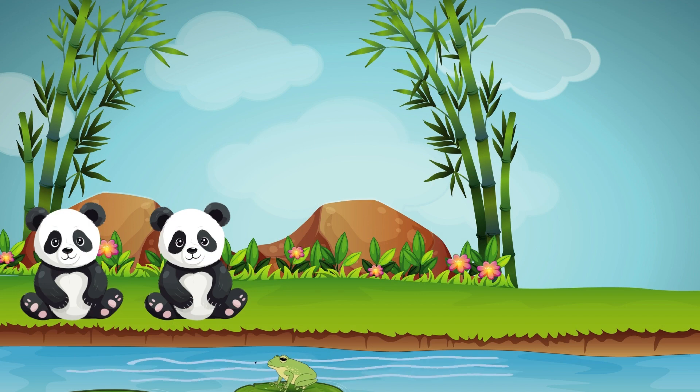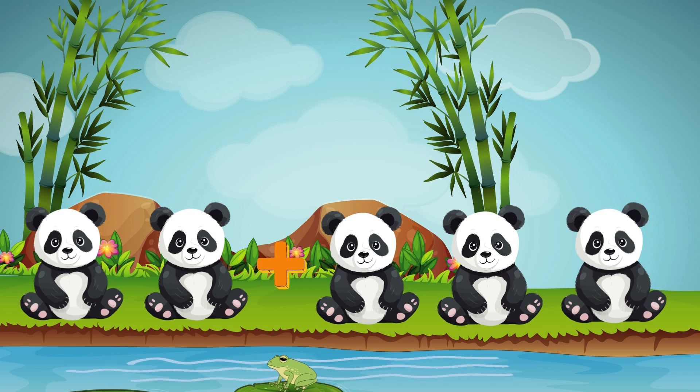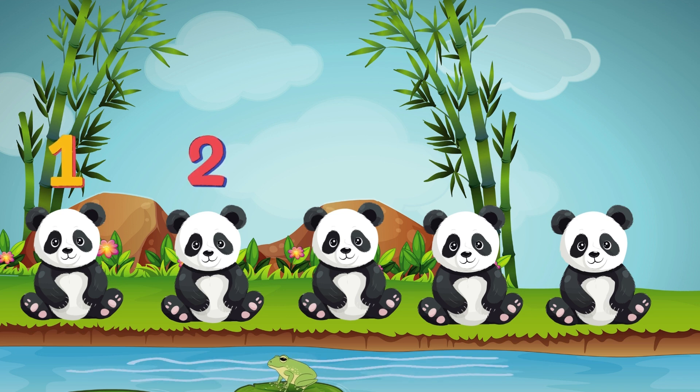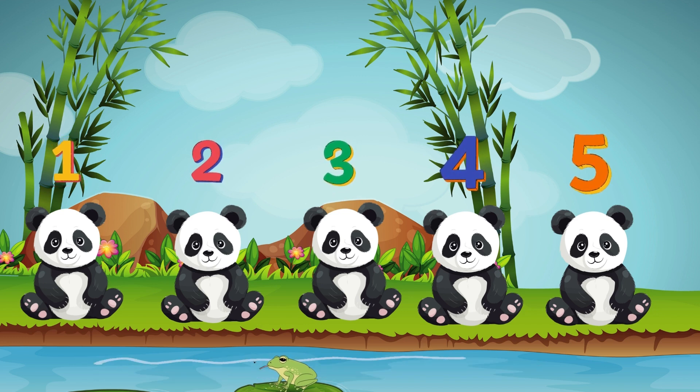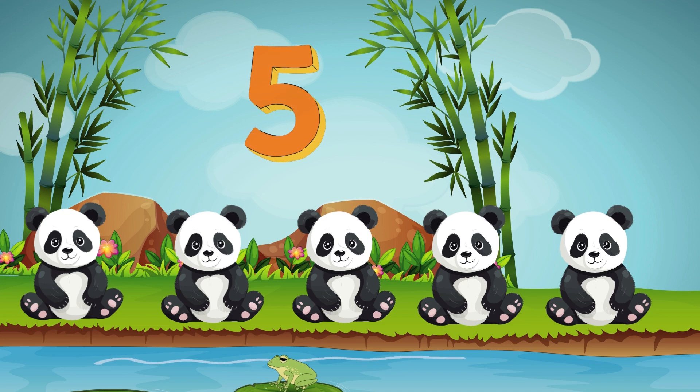Time to add some animals. If we have two pandas and add three more, how many pandas do we have in total? Let's count the pandas together! One, two, three, four, five! We have five pandas in total! Way to go!